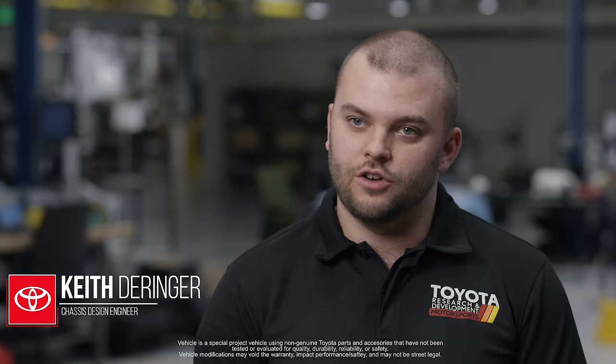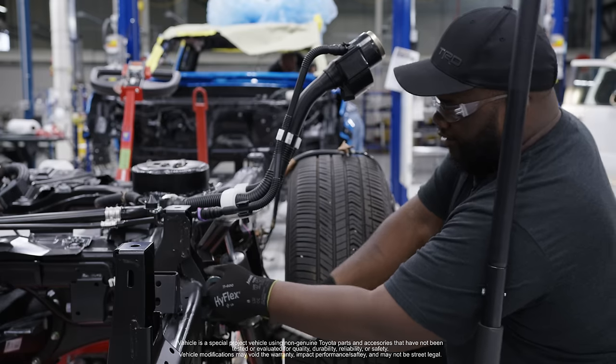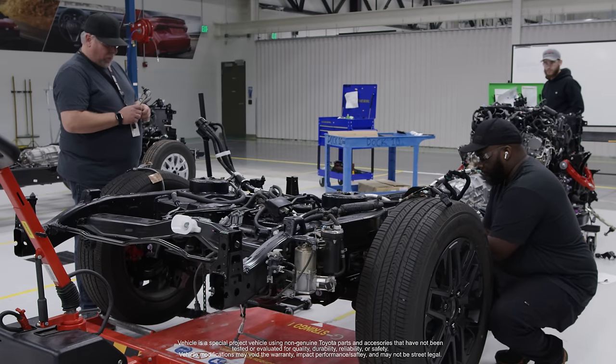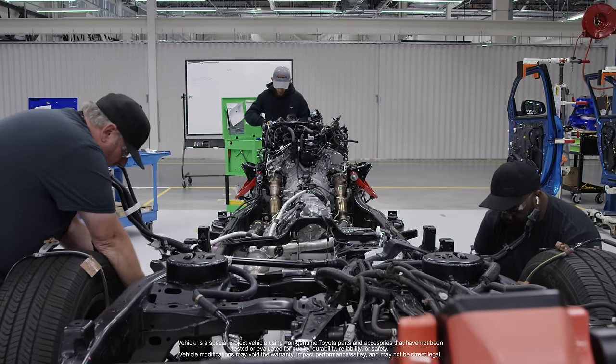We have a Tundra axle that we've then modified with some Tacoma parts. We were able to adopt the air suspension from a Tundra, which is not available as a Tacoma feature, but definitely gives us that aggressive sporty look.